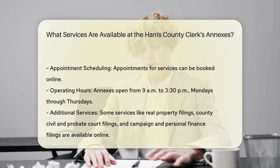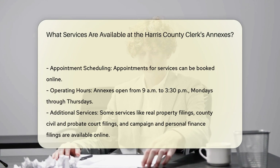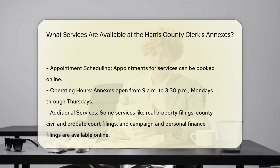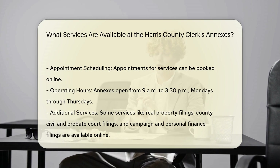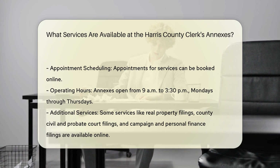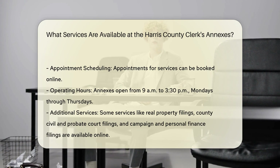Birth and Death Certificates: Residents can obtain these documents at the annex locations. Appointments are required for these services as well. Doing Business Filings: Individuals and businesses can file for DBA certifications at the annex buildings, again by scheduling an appointment in advance.